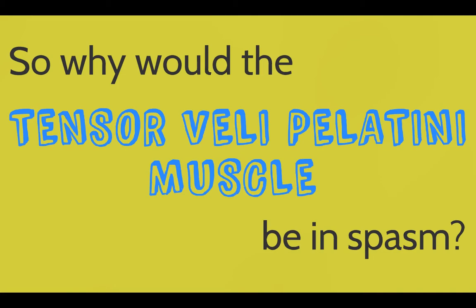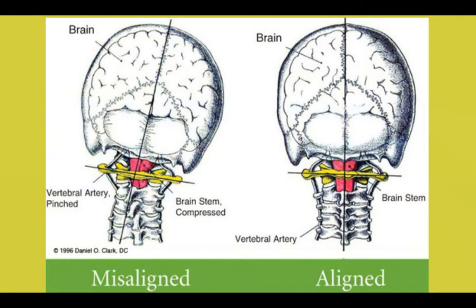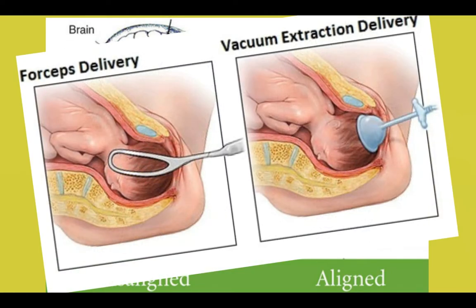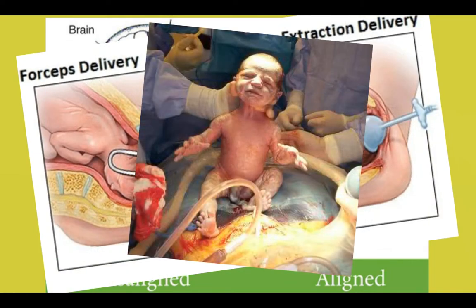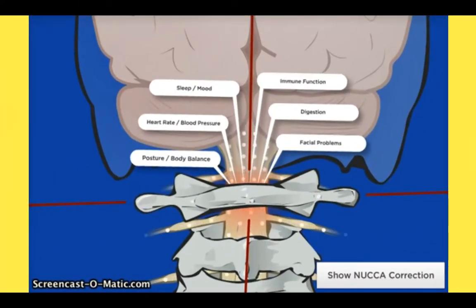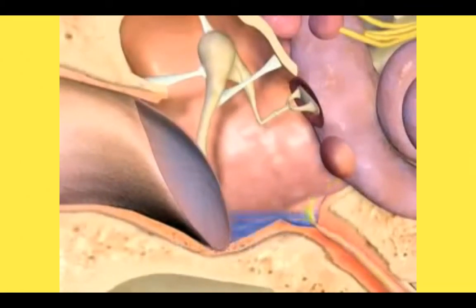So why would the tensor veli palatini muscle be in spasm? Nine out of ten times we can trace it back to the birth process. The tensor veli palatini gets its nerve supply from the very top part of the neck, which is also the most vulnerable part of a baby during birth — especially with forceps, vacuum extraction, or a C-section, where tremendous pressure is put on the child's neck. The nerves to the tensor veli palatini get irritated and stop working, the fluid doesn't drain, and the kid gets an ear infection.